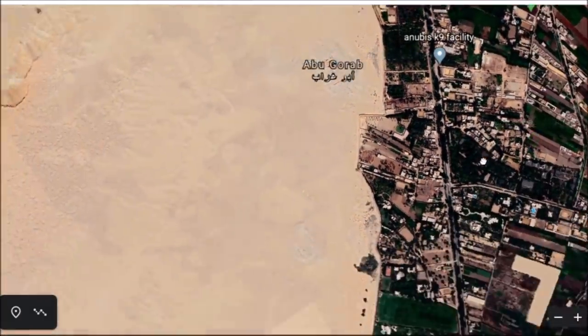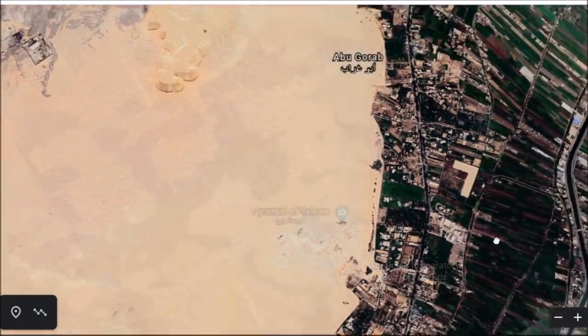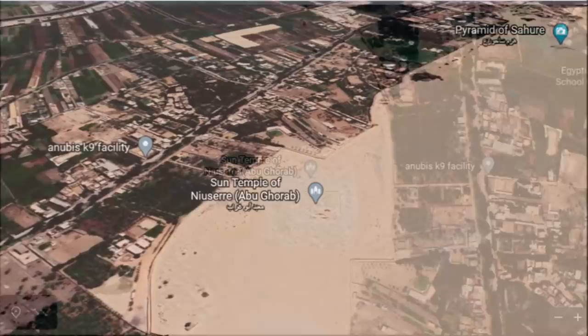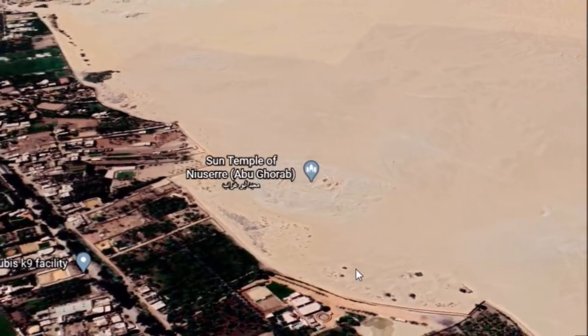The site of Abu Ghraib is just north of Abu Sir and was probably a part of that pyramid field. There are ruins between the two places — they were probably all one place way back in time. Here is the Sun Temple of Nisiri at Abu Ghraib, or Abu Jarab. I'm not sure of the exact pronunciation.